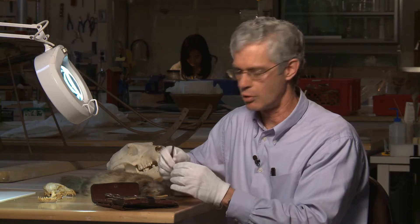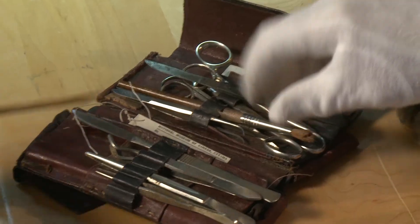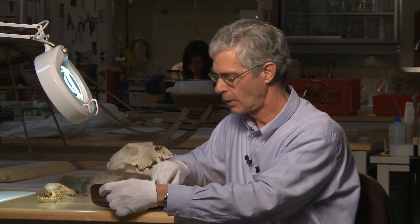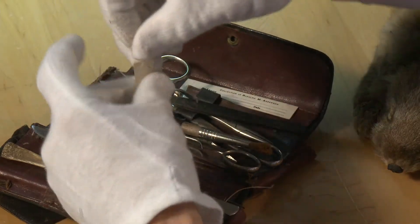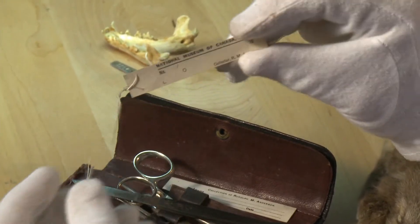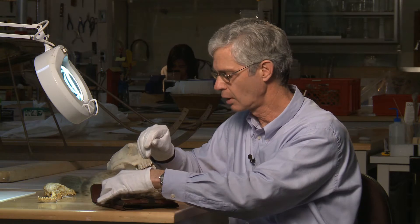To prepare a specimen, he used the scalpel and scissors to open the body and to pull the skin away from the body. He used various things like this bone scoop to clean the skull, to take the brains from the skull, and to clean the bones that accompanied the skin. And then he stuffed the skin with cotton. Most importantly, he attached his own label to each specimen indicating the time and place where the animal was captured.